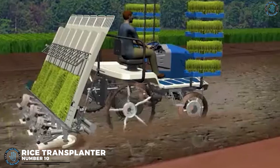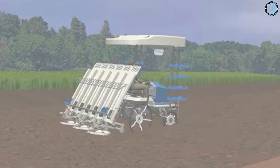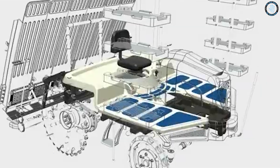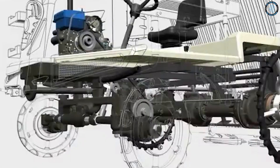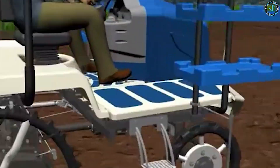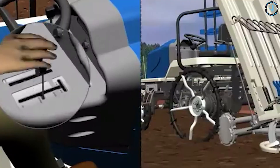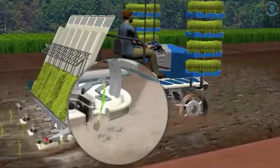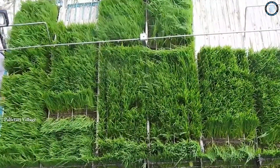Rice Transplanter. Rice transplanters were first developed in Japan in the 1960s and are used to plant rice seedlings onto paddy fields. There are two types available: riding type and walking type. It comprises a seating bowl along with the shifter. Machine broadcasting using rice transplanters requires lower time and labor than handmade transplanting. It increases the area that a person can plant from 700 to 10,000 square meters per day, reducing time and making work easier for farmers.